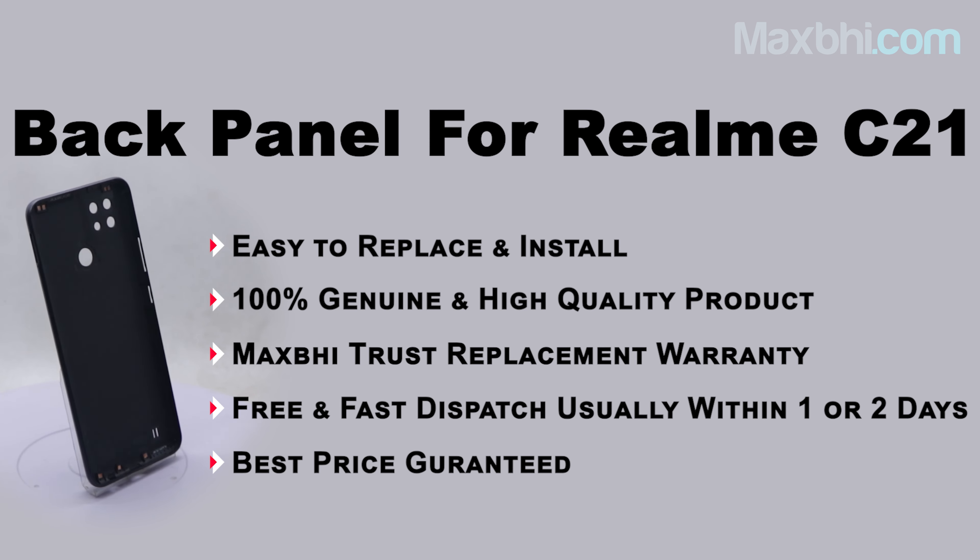After placing the order, you will see our Super Secure Payment page where you can use almost every type of payment, such as UPI, Net Banking, Credit or Debit cards, Wallets, and more.